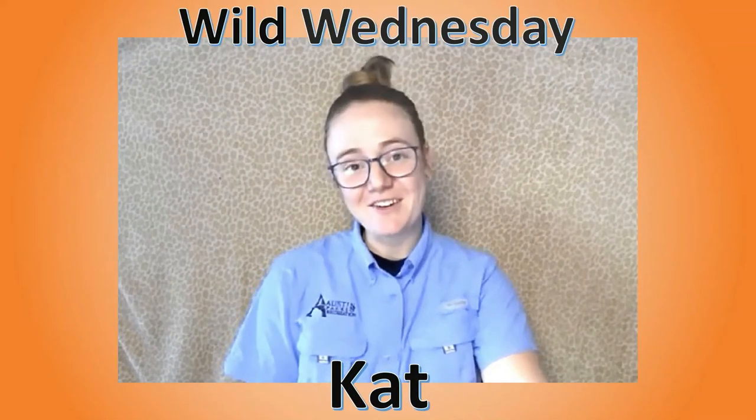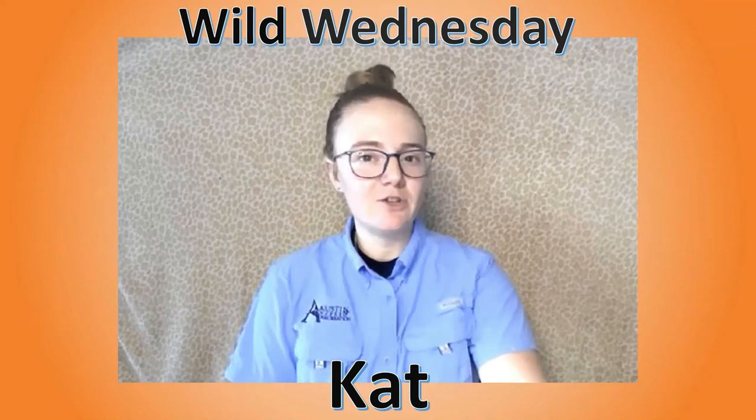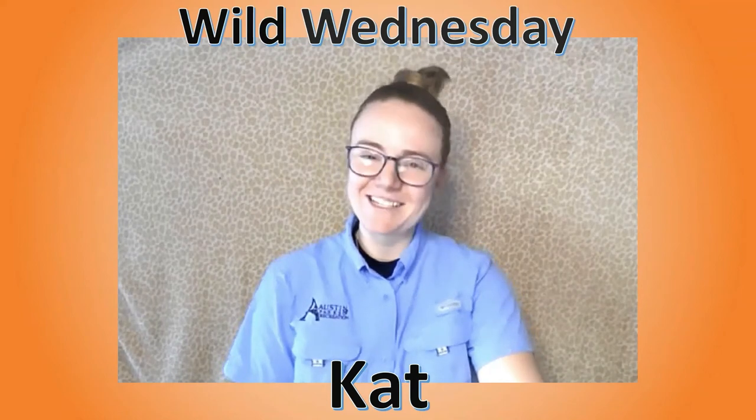Hello, I'm Kat from the Austin Nature and Science Center. Thanks for joining me for another Wild Wednesday video. Today we're going to talk about a really interesting group of birds. Let's get started.